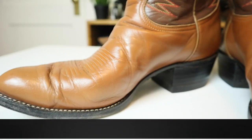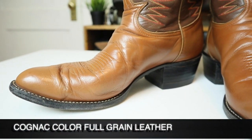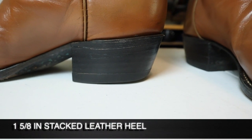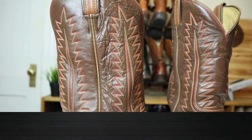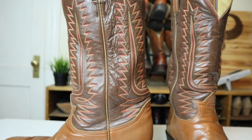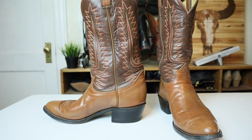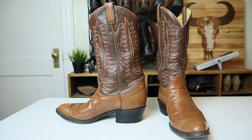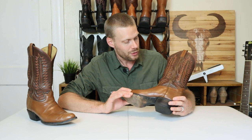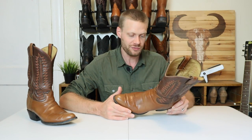What we have here is a cognac vamp and counter with a medium round toe and a nice one-and-five-eighths inch heel — stacked leather, by the way. We've got a chocolate color up on the shaft with a stitch pattern that Tony Lama uses on a ton of their boots. If you see this stitch pattern, odds are it's probably Tony Lama. It's a beautiful fern-like stitch pattern with red, orange, and yellow thread. It looks great — love the look of it.